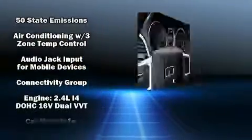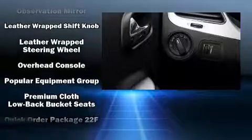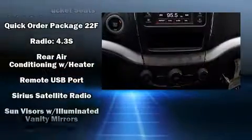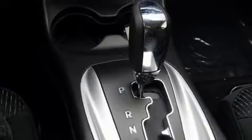Dodge also prioritized safety and security with features such as dual front impact airbags with occupant sensing airbag, head curtain airbags, traction control, brake assist, anti-whiplash front head restraints, ignition disabling, and four-wheel disc brakes with ABS. For added security, Dynamic Stability Control supplements the drivetrain.